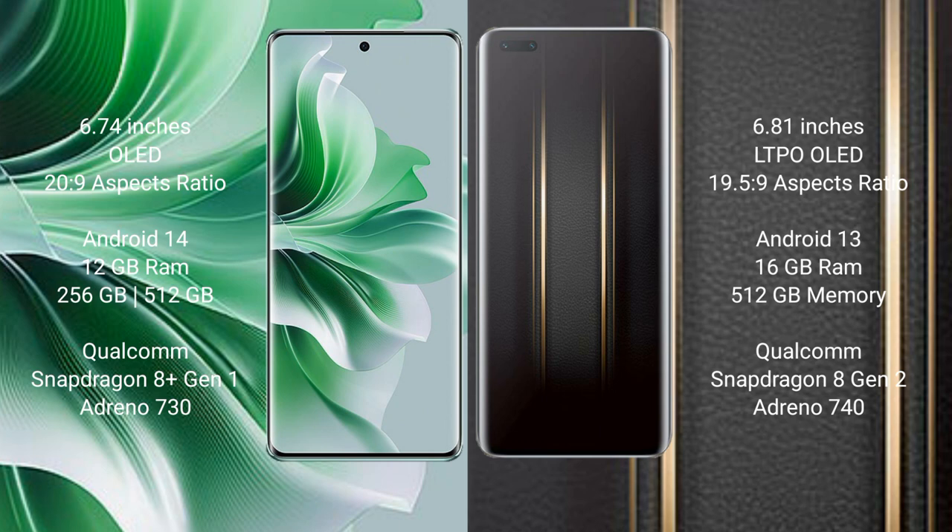OPPO Reno 11 Pro runs on the Android 14 operating system. Honor Magic 5 Ultimate runs on the Android 13 operating system.